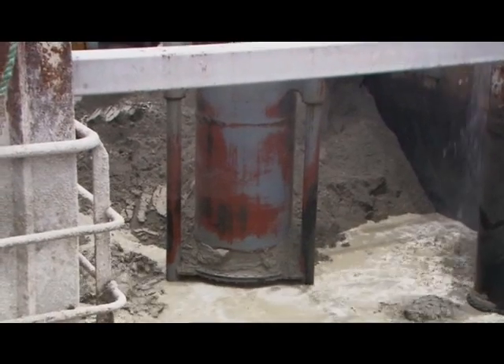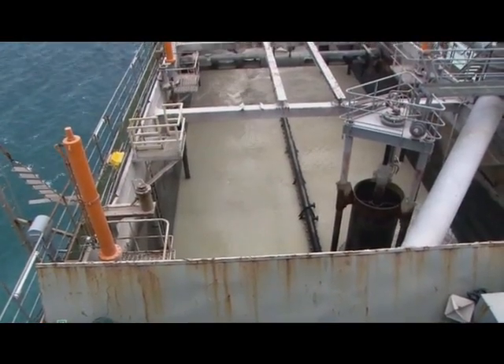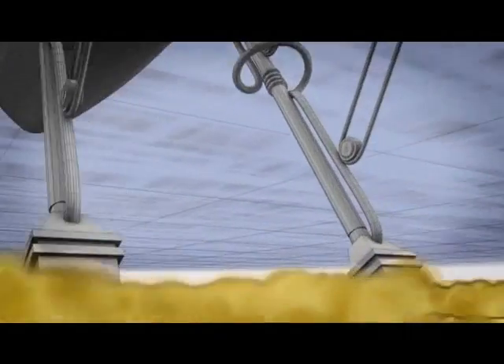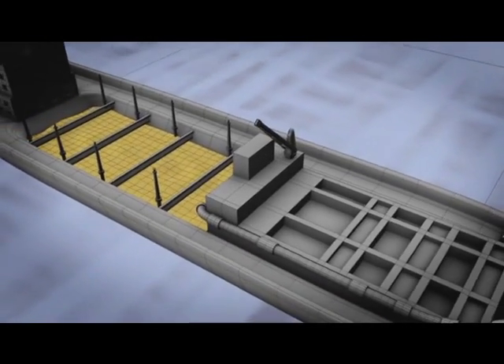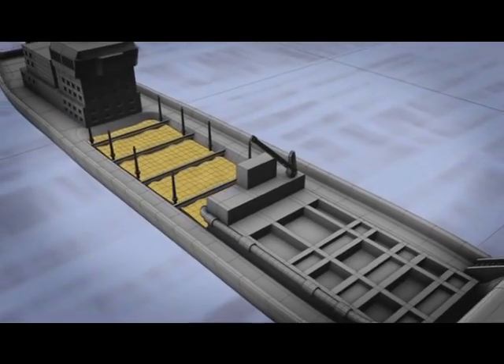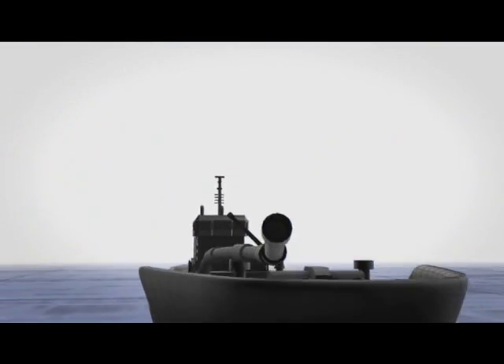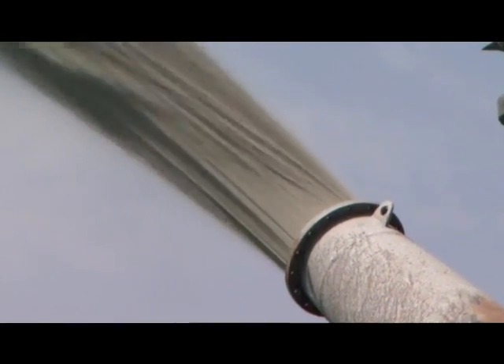In just three hours, a dredger travels to and from the site, scoops up the sand, and sprays it in position. It works a five-square-kilometer area, dredging up the top meter of the sea floor. It takes less than an hour to fill the 8,000-ton tank with sand. The sand is then pumped through a pipe and sprayed into place at 10 meters per second — enough to fill an Olympic swimming pool in four minutes. The process is called rainbowing.